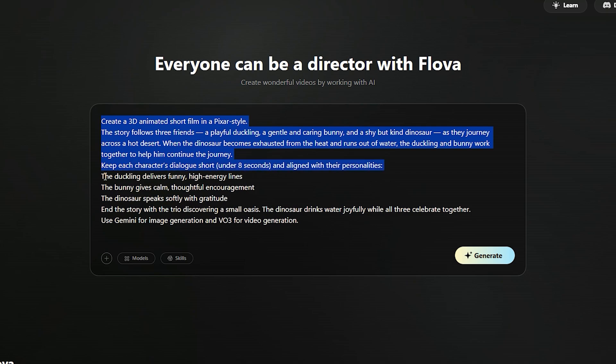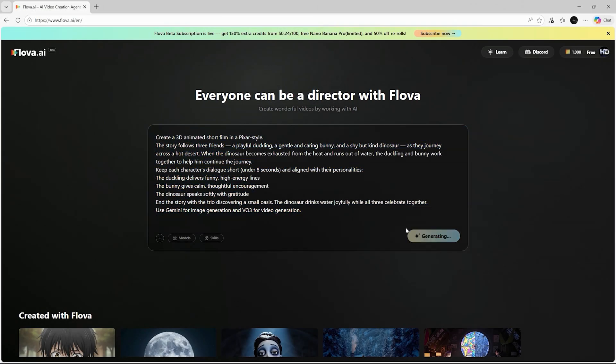The duckling delivers funny, high-energy lines. The bunny gives calm, thoughtful encouragement. The dinosaur speaks softly with gratitude. End the story with the trio discovering a small oasis — the dinosaur drinks water joyfully while all three celebrate together. Use Gemini for image generation and VO3 for video generation.